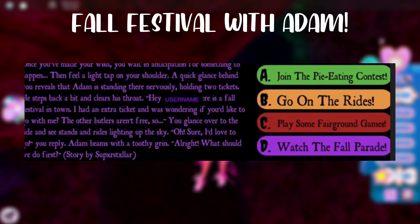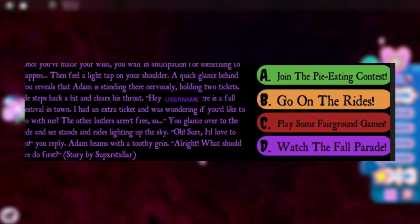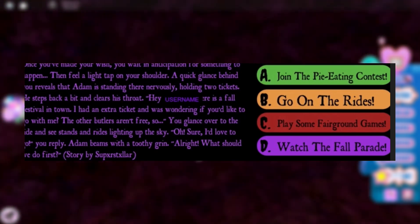This story is about going to a fall festival with Adam the butler. To have a chance to win the Halo, pick option B and go on the rides.